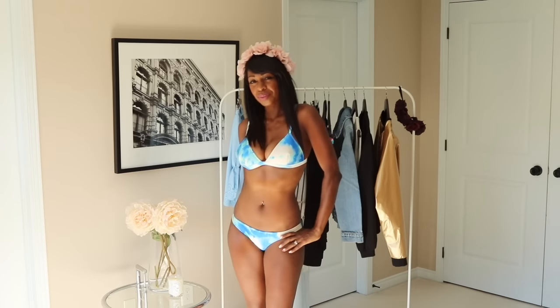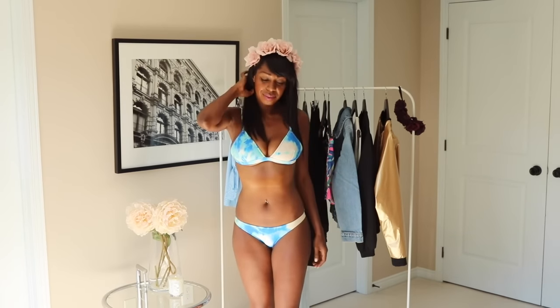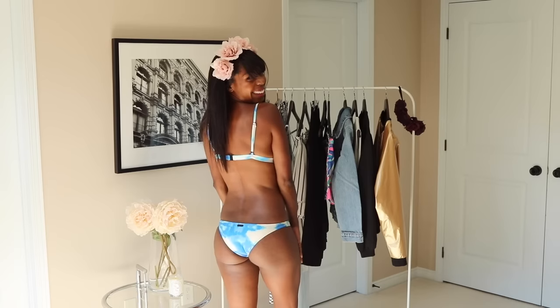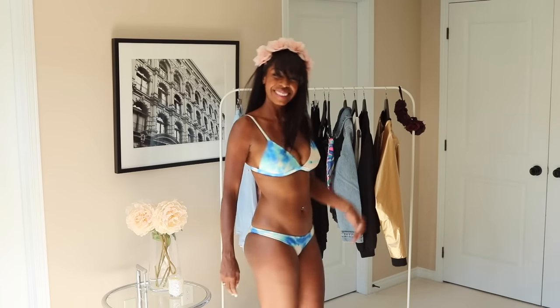So I got this awesome bikini from Triangle — they actually sent it to me, so I am so thrilled. It's kind of like a tie-dye effect all over the bikini and it fits the top well. Pretty happy with this one.